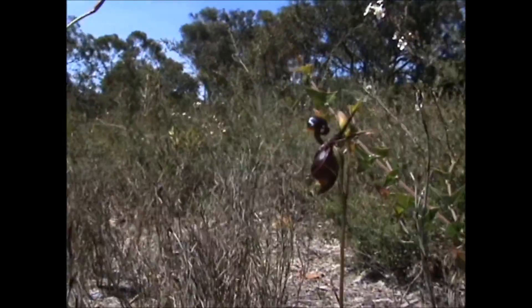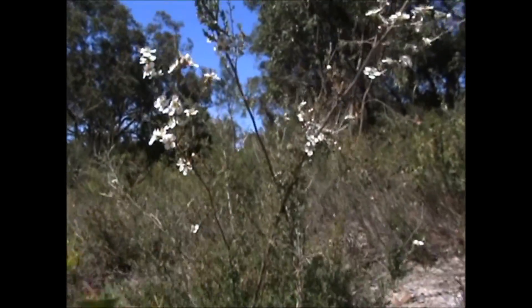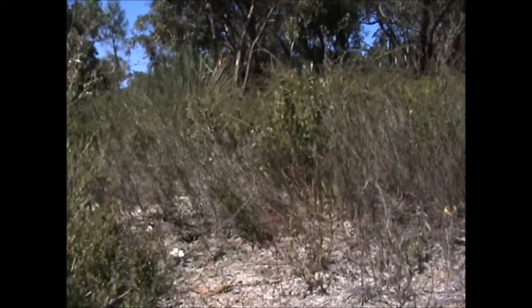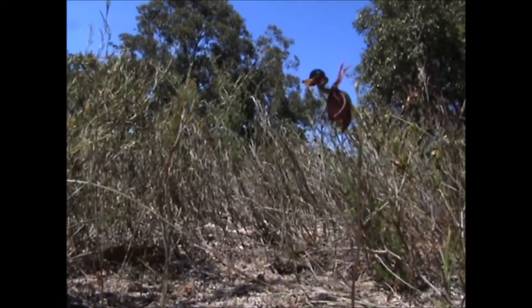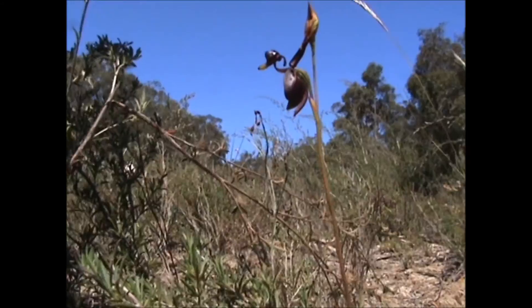Often where you'll find one orchid, you'll find others, be it of the same type or different species. Make sure you have a good look around your feet before you settle down to take photos of anything — make sure that you're not trampling anything else. They could be at various stages of growth: there could be buds, there could be just little leaves, or there could be a variety of flowers around.